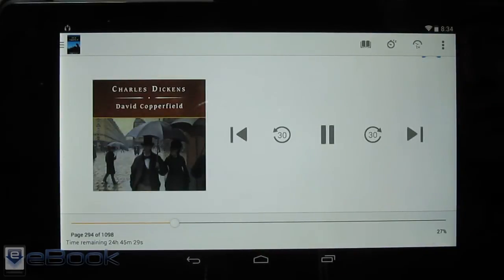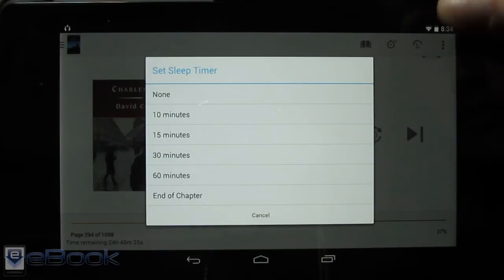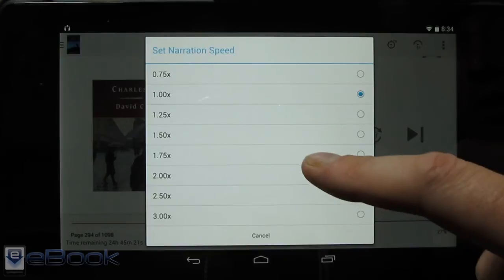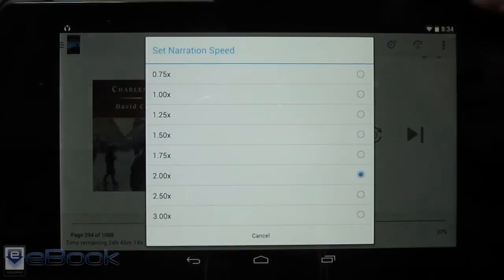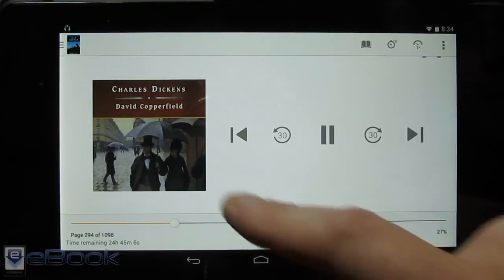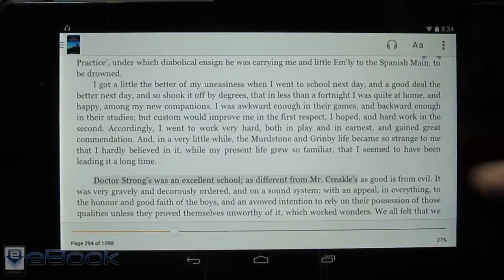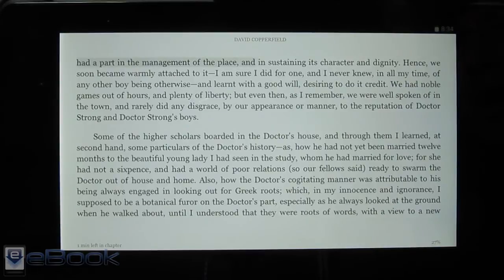We've got different speeds in here as well. There are settings for a sleep timer — you can set various options, like turning it off at the end of a chapter. And there are different speeds for the voice if you want to speed it up, though of course it sounds quite odd at higher speeds.